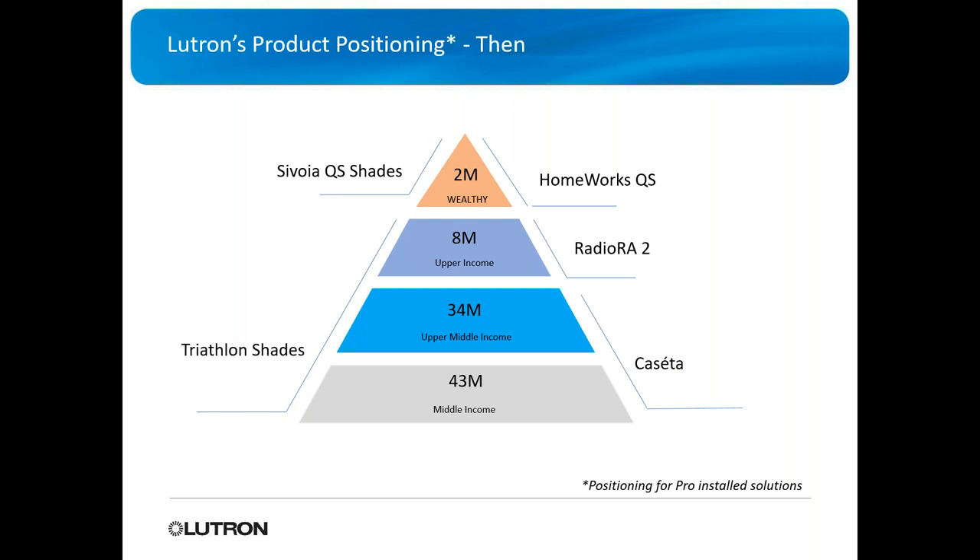On the left we've got shades, on the right we have their lighting. We have Triathlon shades, which go up to the upper income class — about 8 million homes. Above that, we've got Savoia QS shades. On the right, Caseta goes from the middle class all the way through the upper middle class. The numbers — 43 million, 34 million, 8 million — that's the amount of homes.